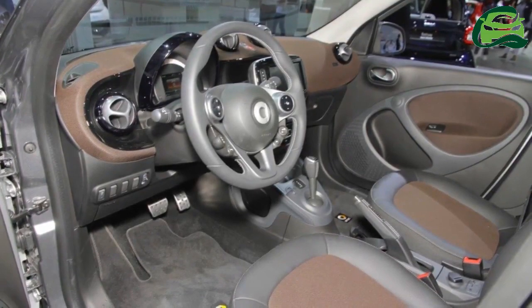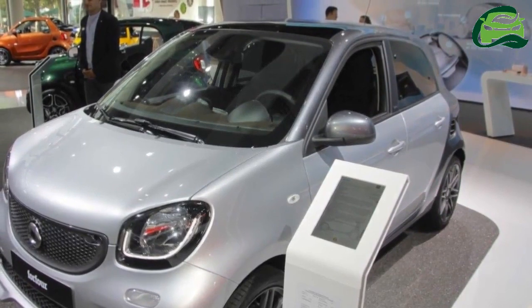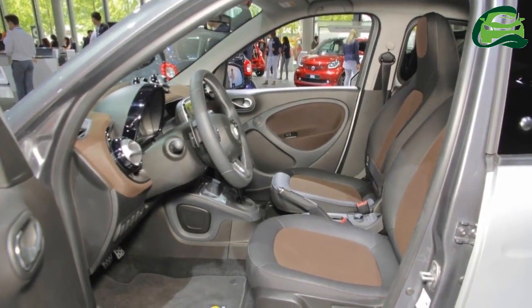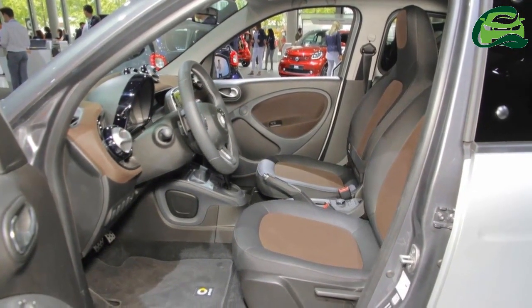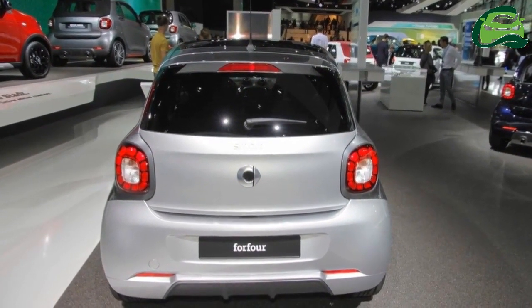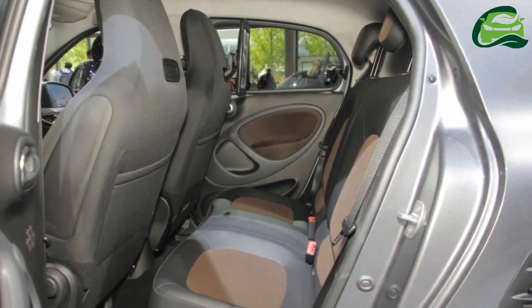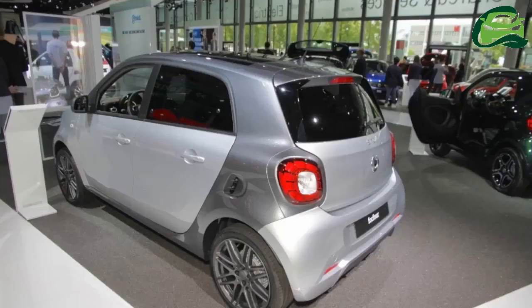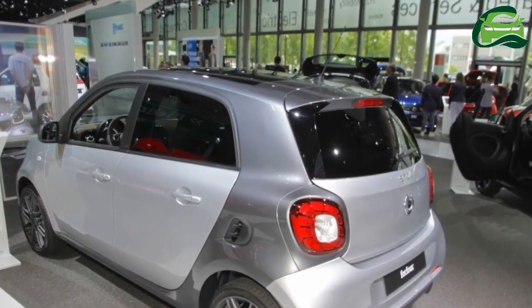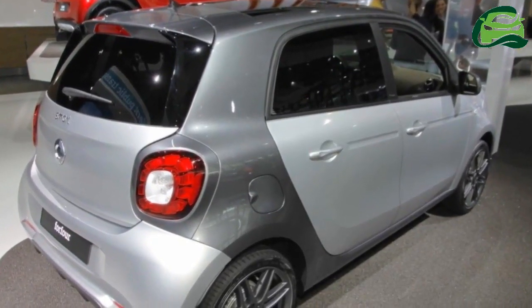A 999cc inline three-cylinder engine generates 71 PS of power at 6,000 rpm and 91 Nm of torque at 2,850 rpm. The smaller but more powerful option features an 898cc inline three-cylinder mill with turbocharging, giving out 90 PS of power at 5,500 rpm and 135 Nm of torque at 2,500 rpm. Both engines pair with either a 5-speed manual or a 6-speed dual-clutch transmission.